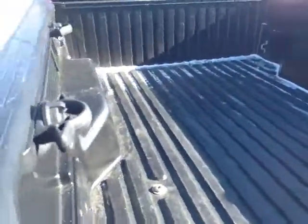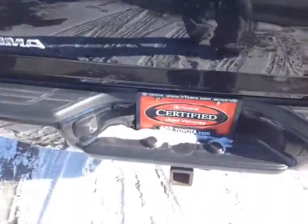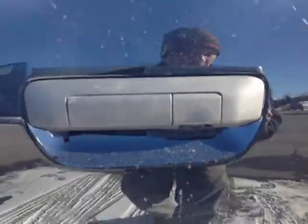This is the double cab. You can see we've got the rail liner and the tie-downs already included. Nice carbonite bed with storage compartments on either side and that 400 watt power supply — that's the long bed. There's your tow hitch and built-in backup camera there in the handle.